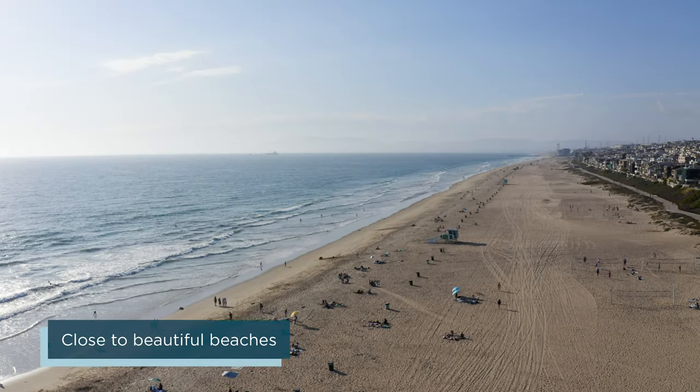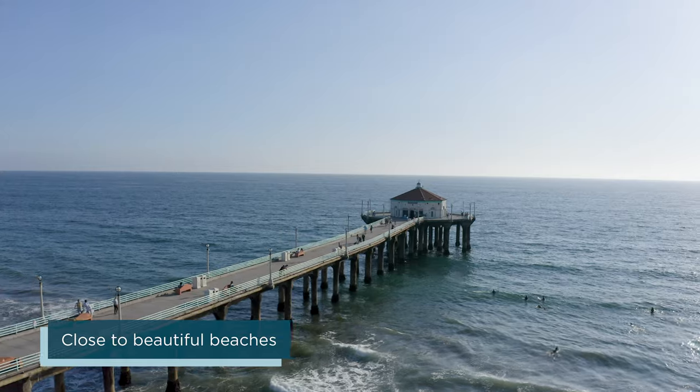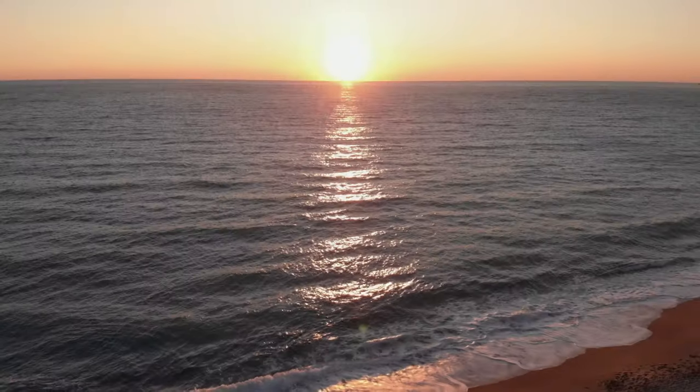If you enjoy the coastal lifestyle that South Bay offers, you'll want to check out the Golden Coastline by visiting the renowned Manhattan, Hermosa and Redondo beaches for sublime surf and stunning sunset views.